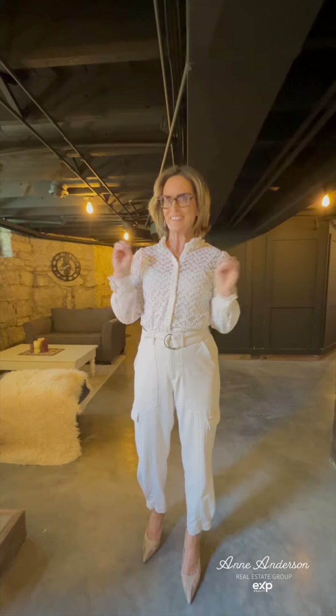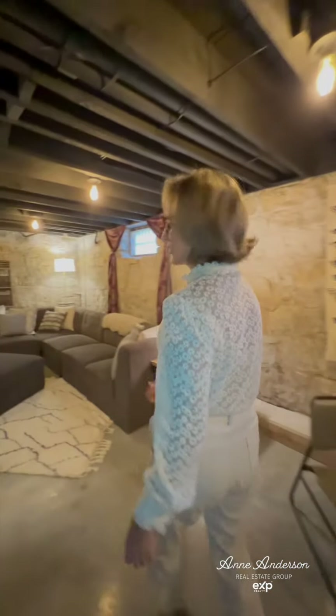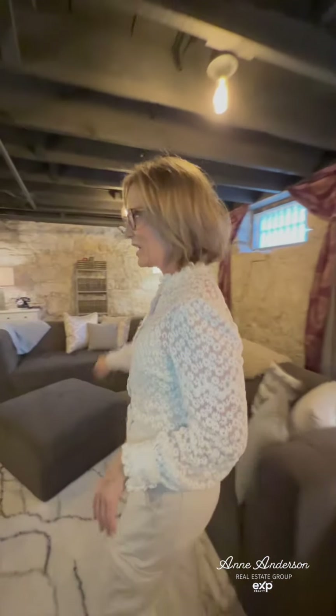I am all the way down in the basement of this property — it's so cool, I'm so excited for you to see it. Think speakeasy. Coolest thing I've ever seen in Stillwater. This is not your typical Stillwater basement, let me just tell you. We have in-floor heat, new concrete floors, and all kinds of great little hangout spots.